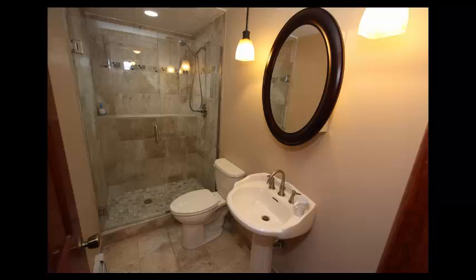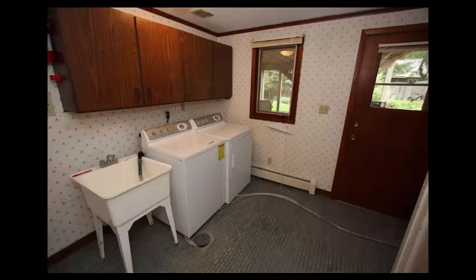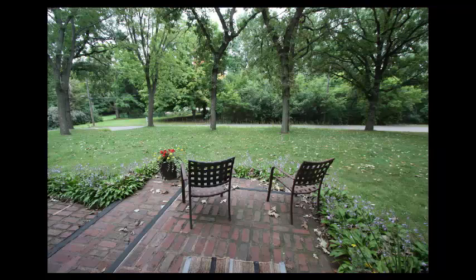There's a gorgeous updated three-quarter ceramic tile bathroom with glass door shower and a big laundry room. Walk out to your patio and backyard — you'll love this estate-like yard lined in mature trees.